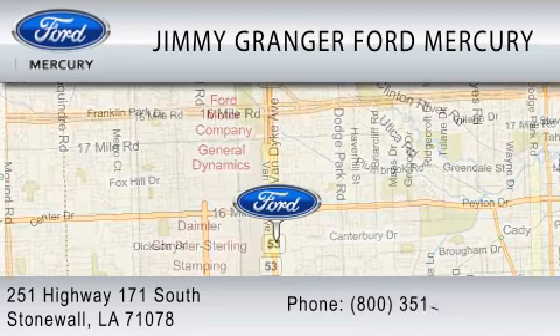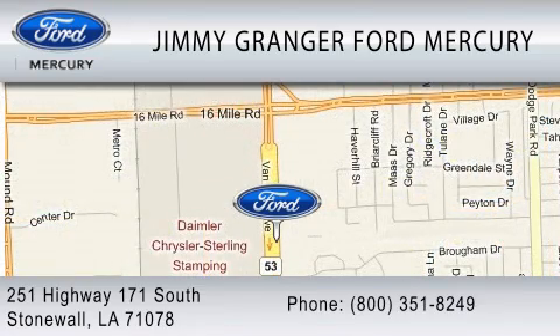Jimmy Granger Ford is a cool place to buy a car. You can contact us at 800-351-8249.